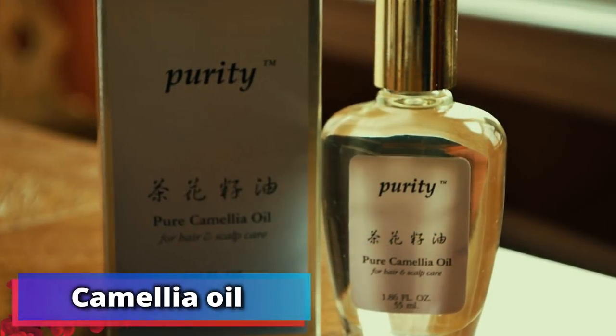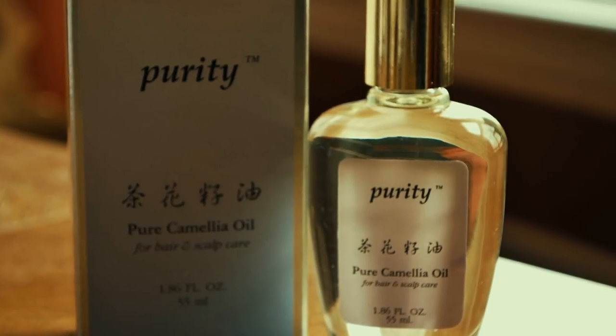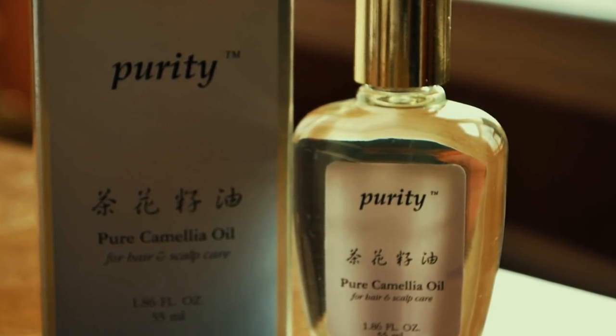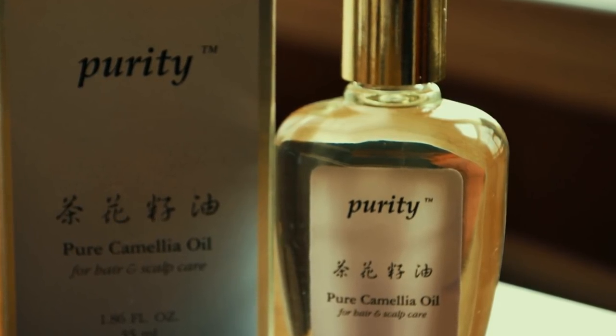Number 7: camellia oil. Lots of Chinese people rely on camellia oil for all manner of things. Also known as the oil of green tea, this treatment can be used to condition your hair, moisturize your skin, and even treat scars and stretch marks.